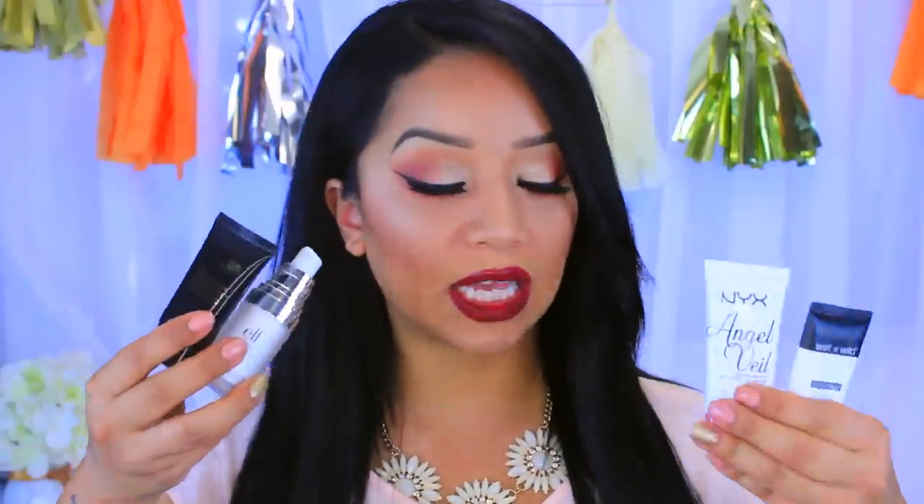So these are the four products I'm going to be talking about. This is the Wet n Wild Cover All Primer. This is the Elf Poreless Face Primer. This is the NYX Angel Veil Skin Perfecting Primer. And last but not least, we have the Black Radiance Complexion Perfection Shine Control Primer.